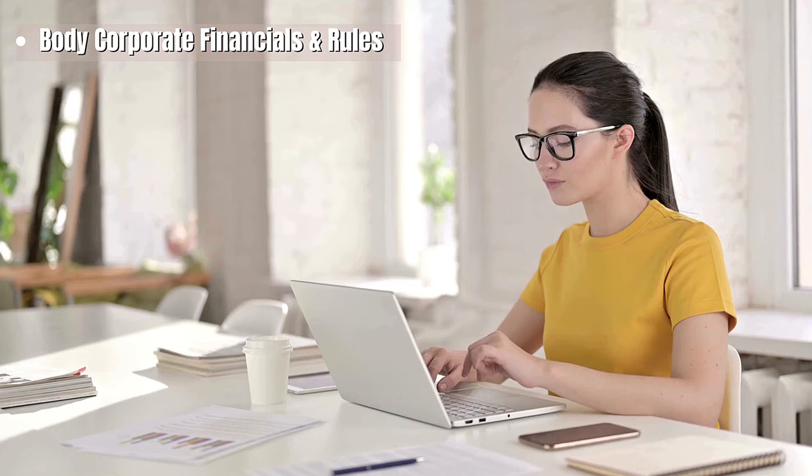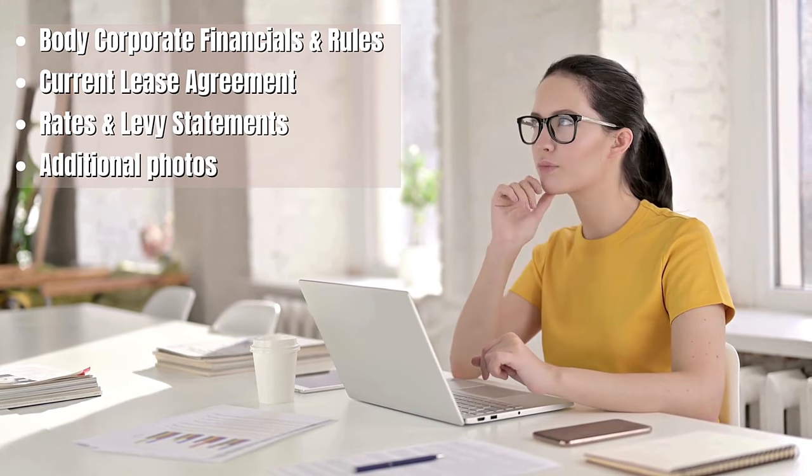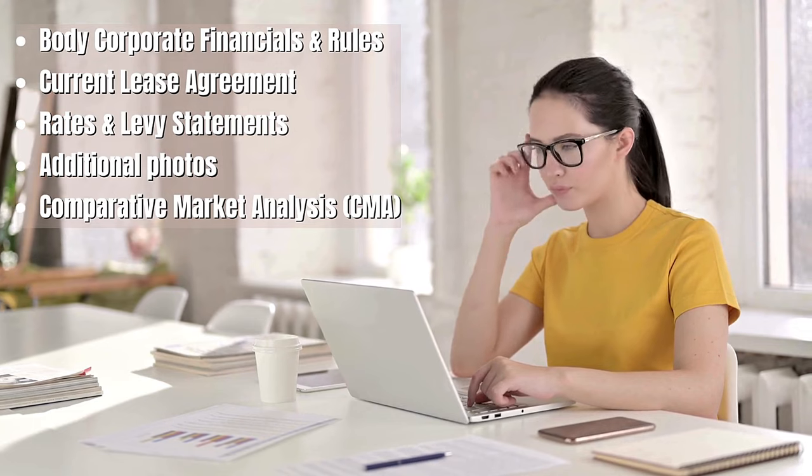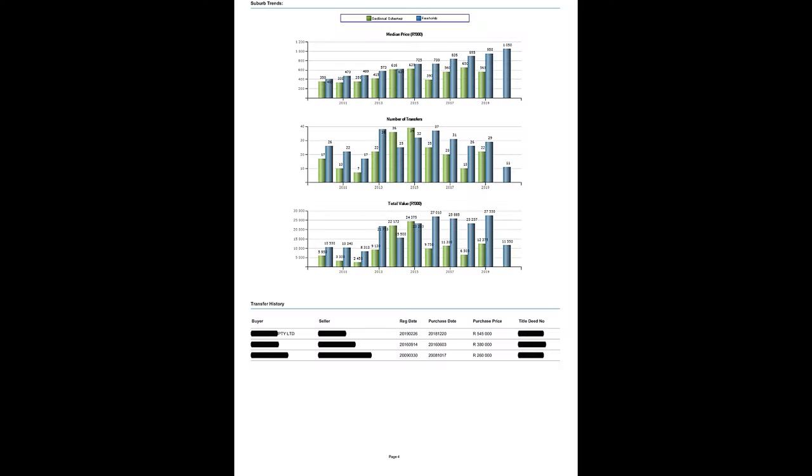Once we're satisfied with everything, we request the agent to send us all the relevant documentation on the property — things like body corporate financials and rules, the current lease agreement where relevant, rates and levy statements, more photos if available, and very importantly, a comparative market analysis, or CMA for short. The CMA is like having the model answers to an exam before you write it. It shows you comparative sales in the area you're looking at, including the actual body corporate that the property is in, so you can quickly see what properties like the one you're interested in have recently sold for. And if you get the CMA from Lightstone, which costs less than 200 Rand, you can get a bunch of other valuable insights — for example, you can see what the seller paid for the property you're intending to buy, meaning you can judge whether there's room for negotiation on the sales price.